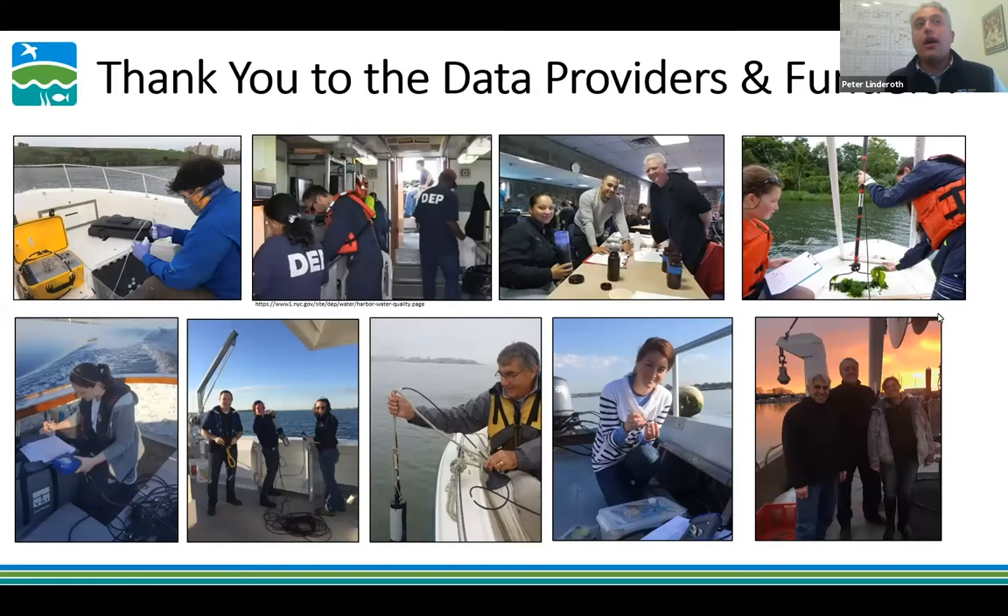Before we jump into the Long Island Sound Report Card, I want to point out that the report card wouldn't exist without really high quality water quality data collected all across the Sound. The open water grades are generated from data collected by New York City Department of Environmental Protection, the Interstate Environmental Commission, and the Connecticut Department of Energy and Environmental Protection. Those three groups collect all of the open water data that creates the open water grades.